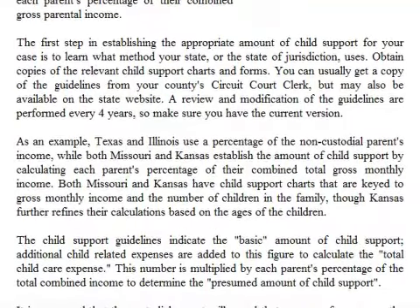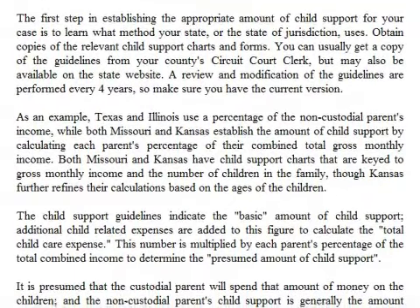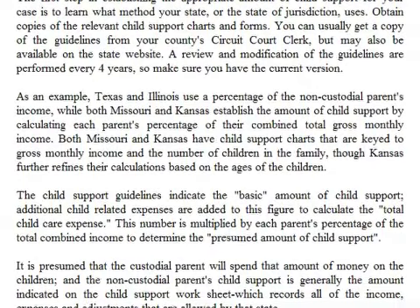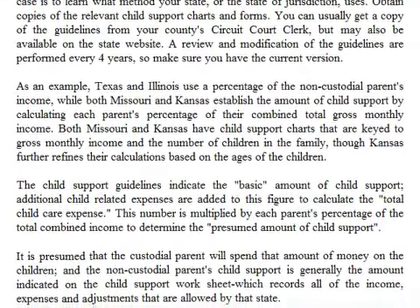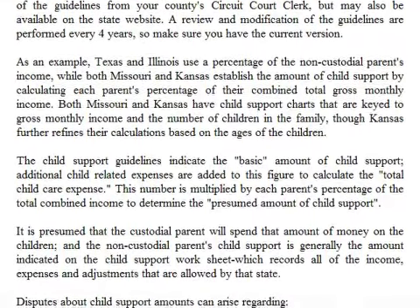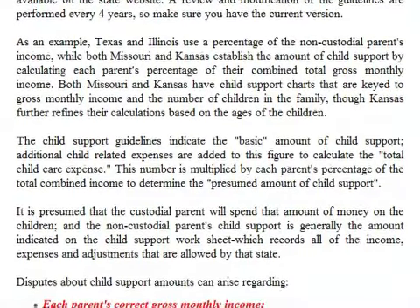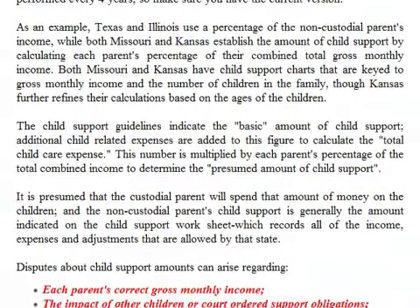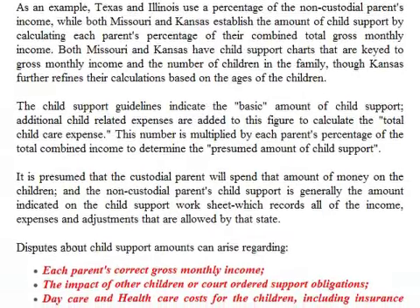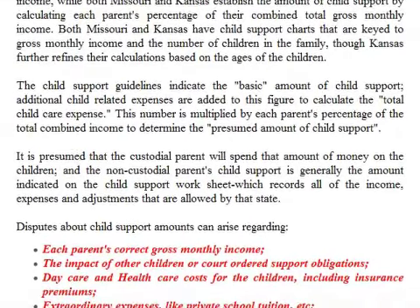You can usually get a copy of the guidelines from your county's circuit court clerk, but they may also be available on the state website. A review and modification of the guidelines are performed every four years, so make sure you have the current version. As an example, Texas and Illinois use a percentage of the non-custodial parent's income, while both Missouri and Kansas establish the amount by calculating each parent's percentage of their combined total gross monthly income. Kansas further refines their calculations based on the ages of the children.